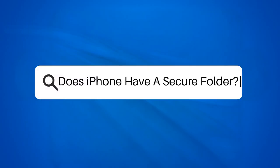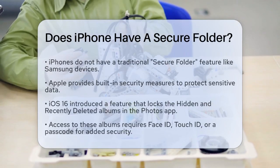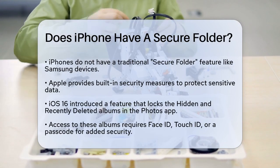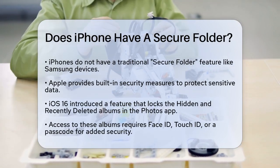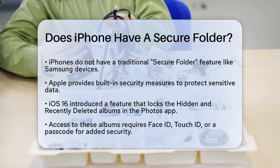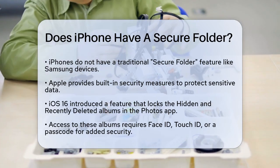Does iPhone have a secure folder? If you're wondering whether your iPhone has a secure folder to protect your sensitive files, you're not alone. Many of us store a lot of personal and sensitive information on our devices, and having an extra layer of security can be a big relief.